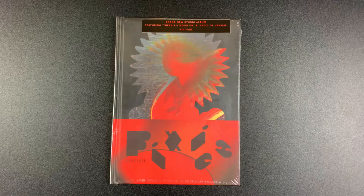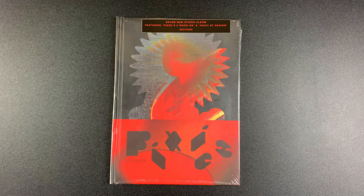Hey everybody, this is Kyle from Track by Track with a short unboxing of Doggeroll by the Pixies. This is the deluxe edition of the new album that comes out on September 30th.